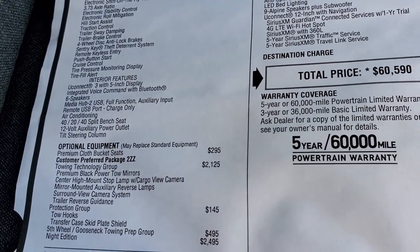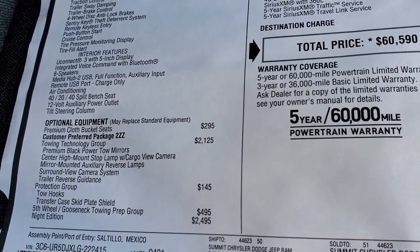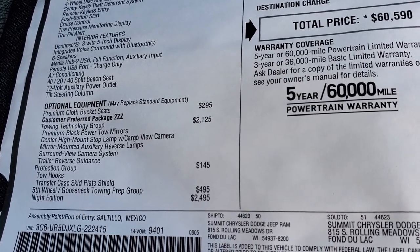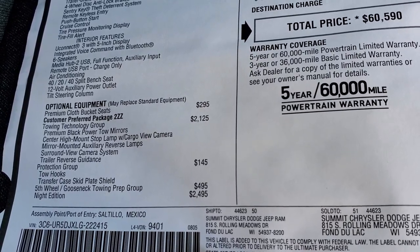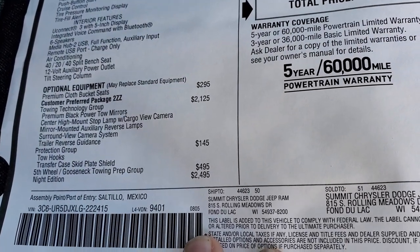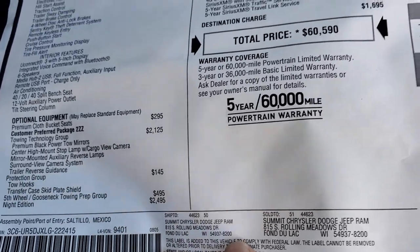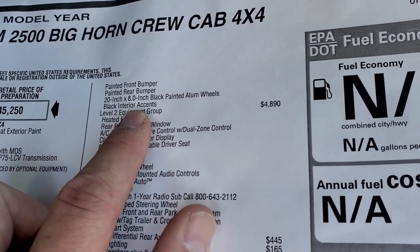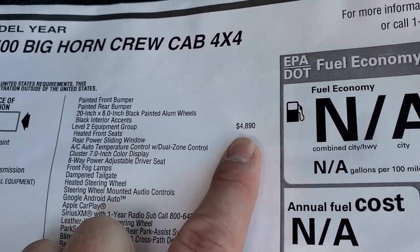The optional equipment includes premium cloth bucket seats at $295. The towing technology group gives you the tow mirrors, the cargo cam, and the mirror-mounted auxiliary reverse lamps. Surround view camera system and trailer reverse guidance is a $2,125 option. Protection group is $145. The fifth wheel and gooseneck prep package is $495. The Night Edition is a $2,495 option, which gives you the painted bumpers, the 20-inch painted rims, and all the black accents you see around the truck.